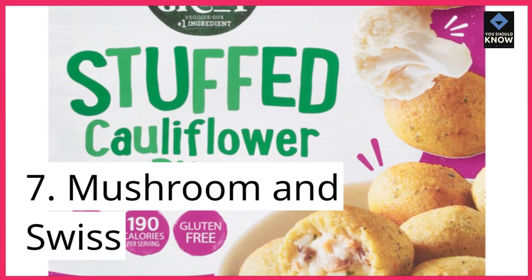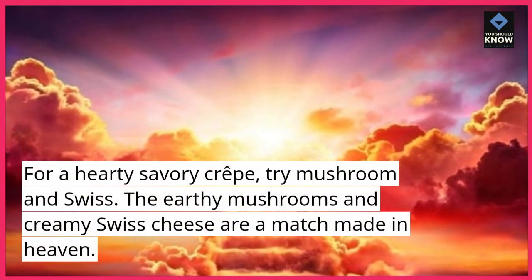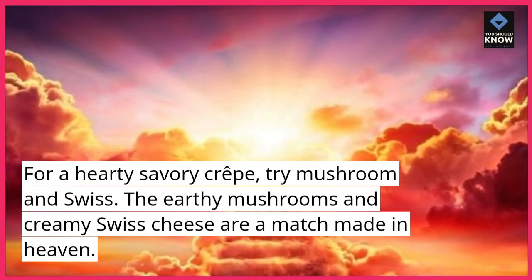7. Mushroom and Swiss. For a hearty savory crepe, try mushroom and Swiss. The earthy mushrooms and creamy Swiss cheese are a match made in heaven.